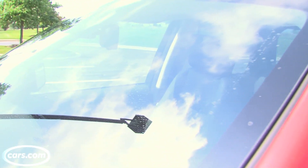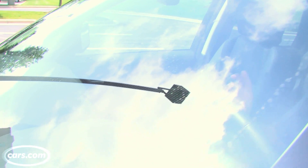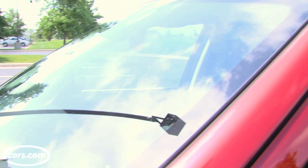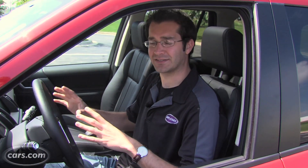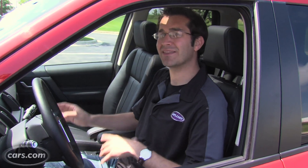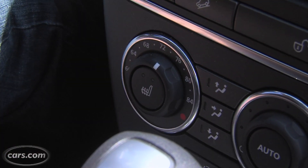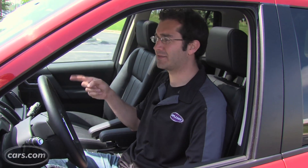The LR2's heated windshield is a feature we are not a fan of, and it's in a lot of Land Rovers. The defrosters that run vertically up and down the windshield are extremely distracting and create halos around stoplights and bright lights at night. It's extremely distracting, and it is paired with the heated seats — so if you want heated seats, you have to get this windshield and shell out $1,000.